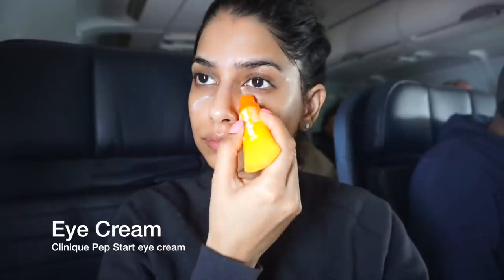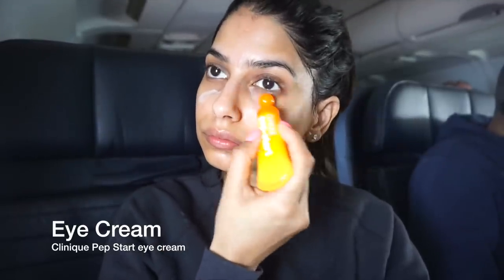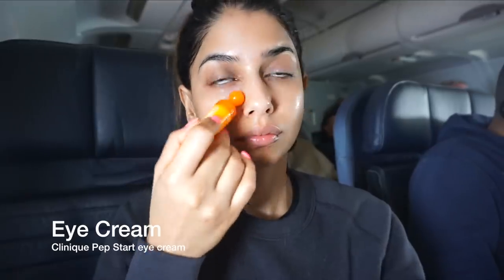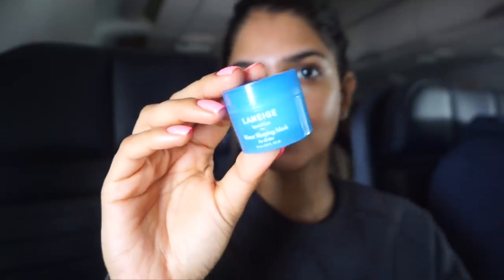Next step is eye cream. This is totally optional, but I do love carrying an eye cream with me whenever I travel so that I can use it at the hotel as well as on the flight. This one is from Clinique and it does a great job at brightening my under eye area. I really like this one, and the applicator is really cool because you don't even have to touch your face — you can just use the applicator.